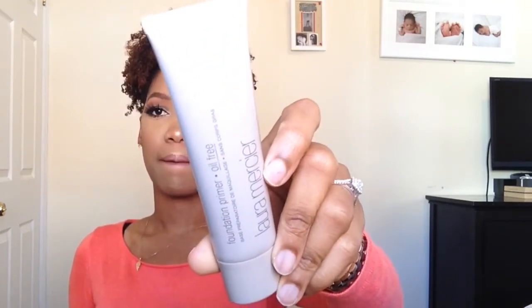Another primer — this is from L'Ormer CA and it's the oil-free foundation primer. I won't be using this right now either, for the same reason.